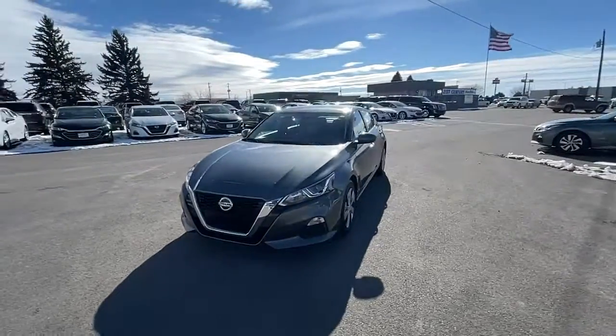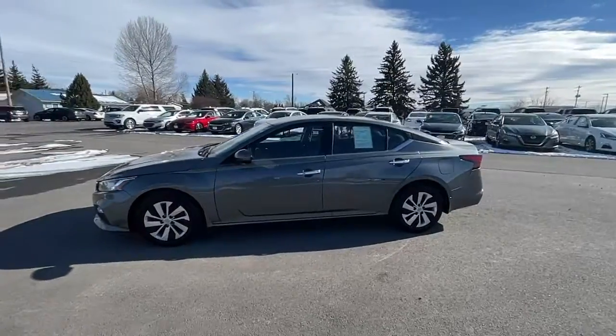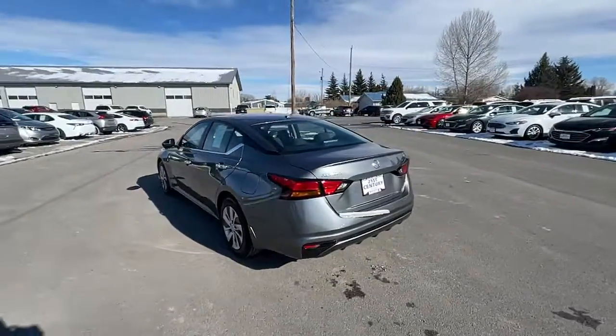Looking for your dream car? It could be the 2020 Nissan Altima. This vehicle is an outstanding buy with fewer than 70,000 miles on the odometer.